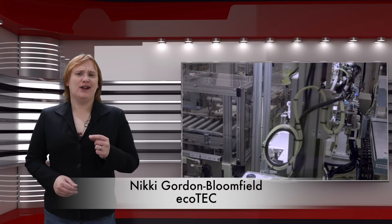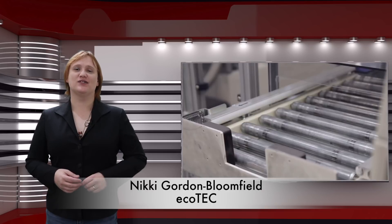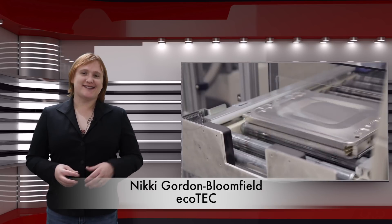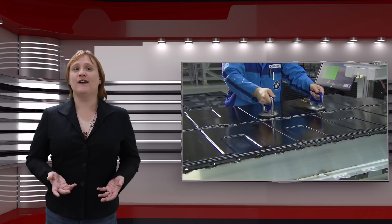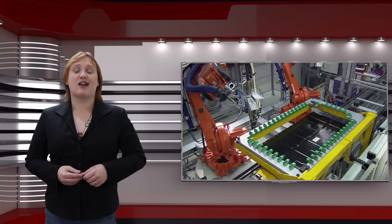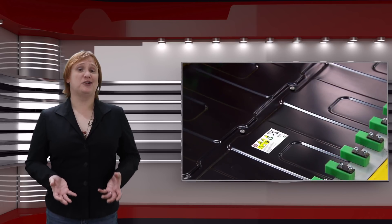Battery degradation — the slow physical changes that occur in battery packs that ultimately affect the battery's ability to store charge — is something we're all familiar with in the modern world. Everything from laptop computers and smartphones to electric cars suffer from it, and while the answer to losing charge on your smartphone or computer is often to replace the battery or the unit itself, battery degradation in electric cars is a tougher nut to crack because battery packs for electric cars are pretty darned expensive.